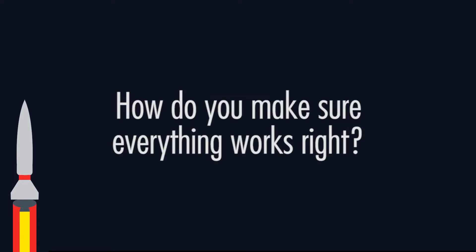Let's say you built a rocket — before launching it, you need to make sure that everything works properly. But how can you do that without launching it? That's where a cold flow comes in.